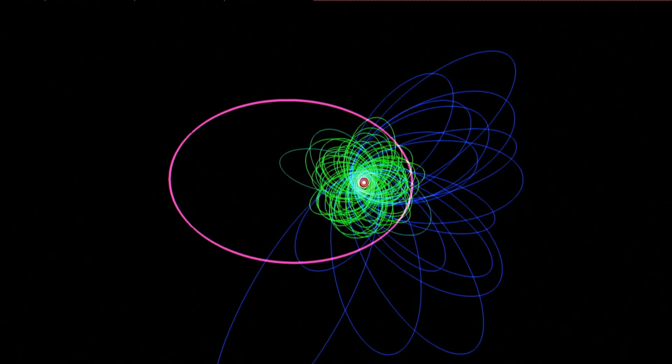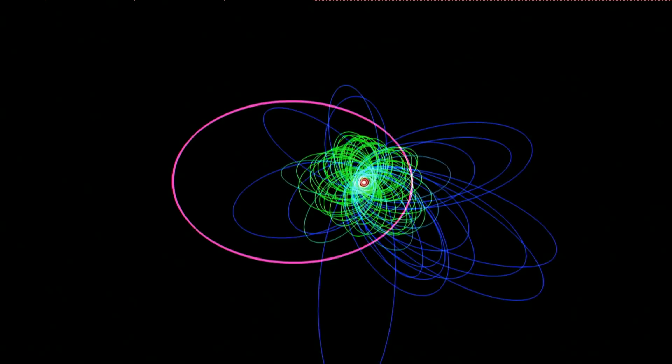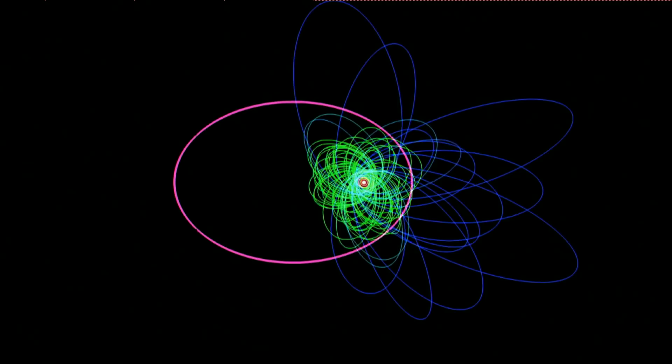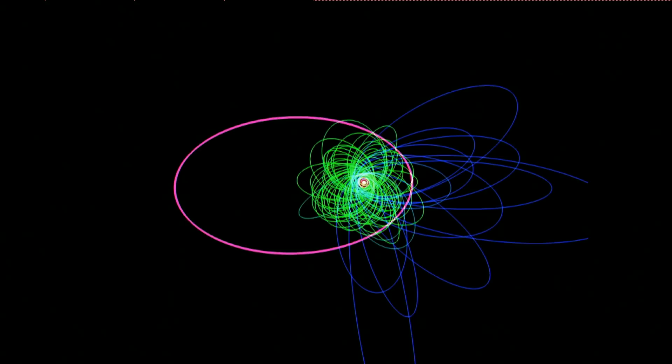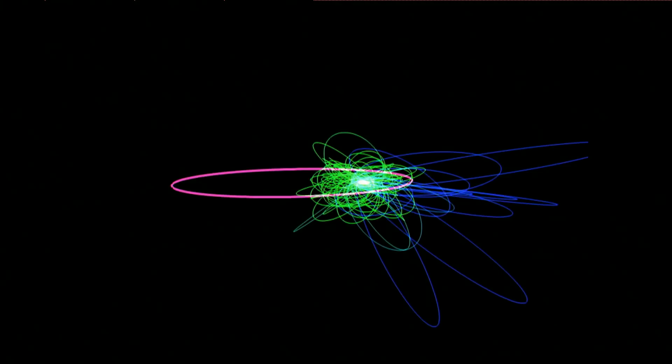It is simulations like these that tell us the story - simulations that suggest that the structure we see in the distant solar system is pointing at the existence of a ninth planet. Its orbit is very weird - unlike anything else in the solar system. Its orbital period is about 10,000 years, its orbital inclination is about 20 degrees inclined with respect to the rest of the disk - and that's where the tilt of the observed orbits is coming from. Its orbit is also quite a bit more eccentric than the rest of the solar system.